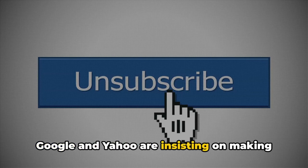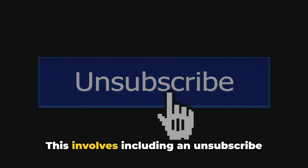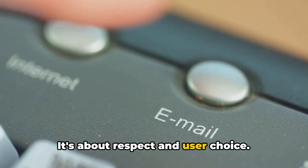Google and Yahoo are insisting on making it easy for recipients to opt out of your emails. This involves including an unsubscribe link in the footer of your emails. It's about respect and user choice.